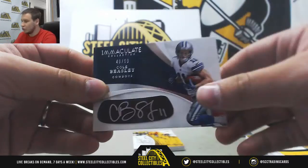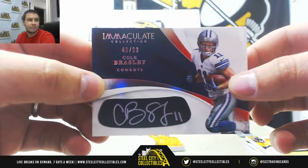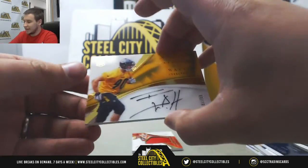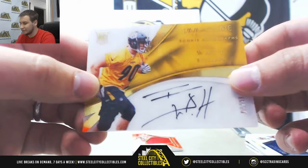First auto is going to be Cole Beasley for the Cowboys, 49 of 99. Rookie Acetate Auto, number 97 of 99, T.J. Watt for the Steelers.